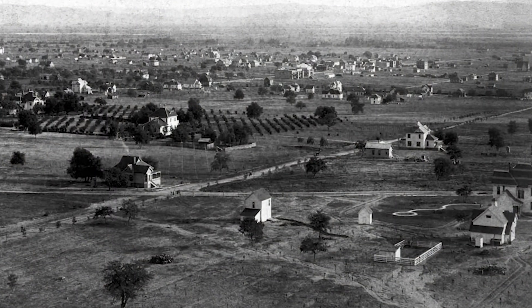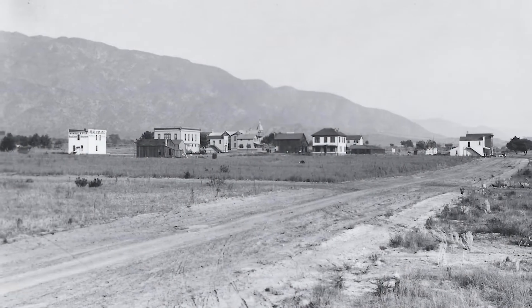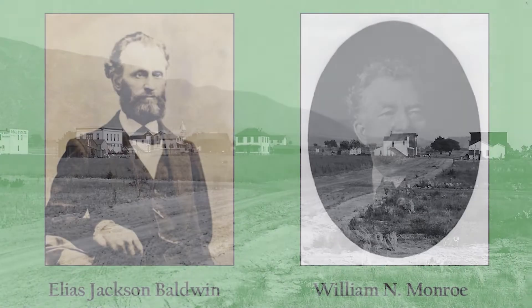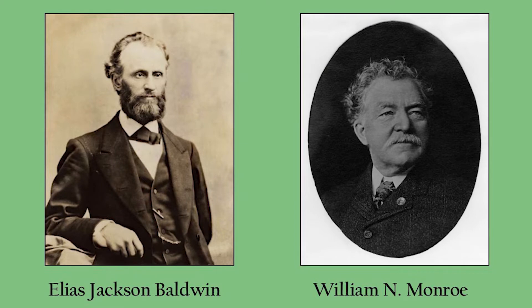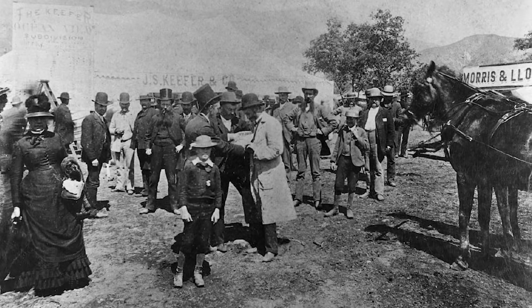The history of the town of Monrovia starts back in 1884 when William Newton Monroe arrived in this area with his family and bought 240 acres of land from Elias Jackson Lucky Baldwin. The town officially began when lots in the downtown area went on sale on May 17, 1886.